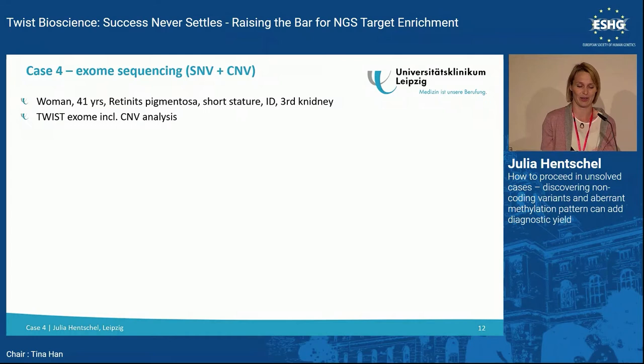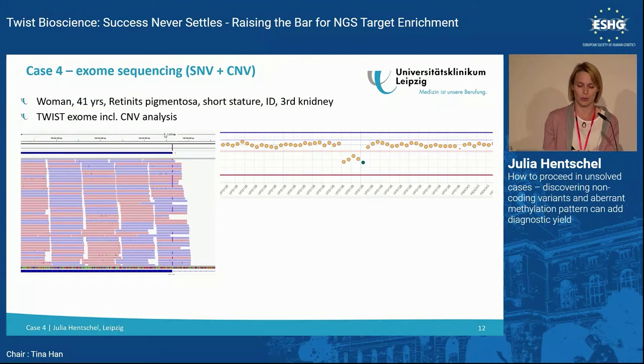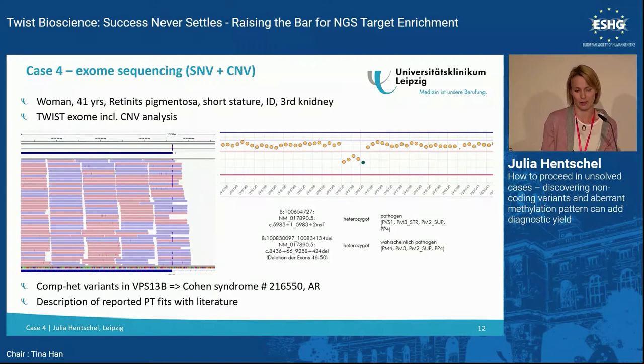Here's another case combining SNV and CNV calling. We detected a heterozygous SNV — the diagnosis could be missed if you don't also check for copy number variants. Fortunately, we had a really good CNV analysis and detected a deletion of five target regions. In this autosomal recessive condition, we found the causative variants, and the syndrome phenotype fits nicely with what was reported for the patient.